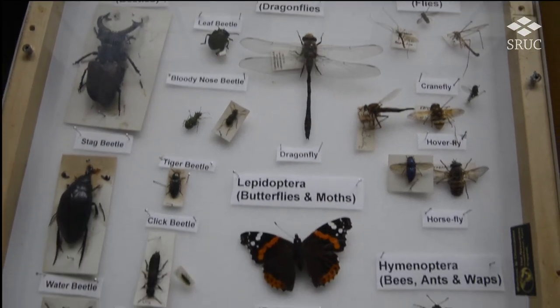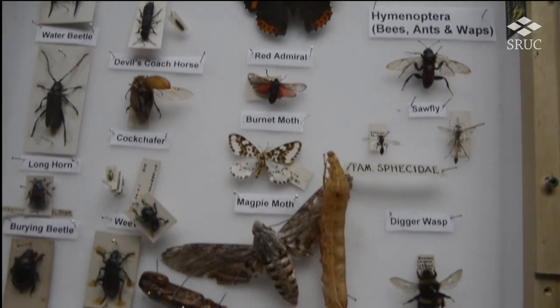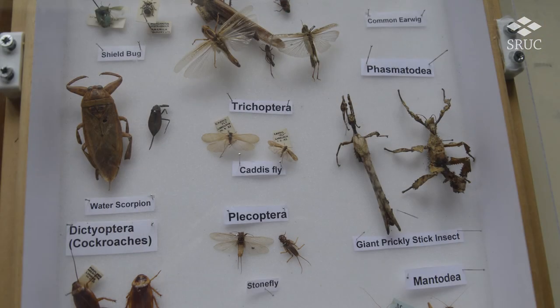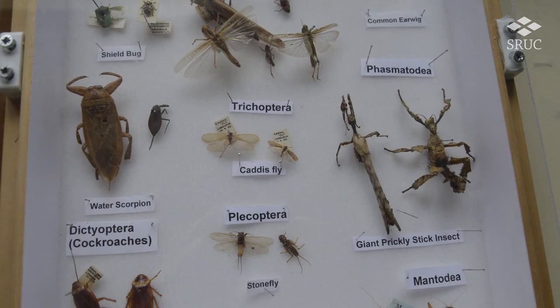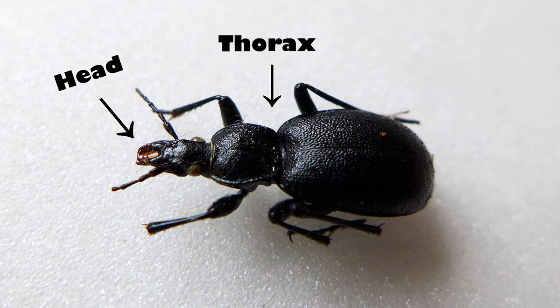Insects are an incredibly diverse class. Of the 900,000 species identified on Earth, about 80% of them are insects. So what makes an insect an insect? They have a hard exoskeleton, six legs and three body parts: the head, the thorax and abdomen.